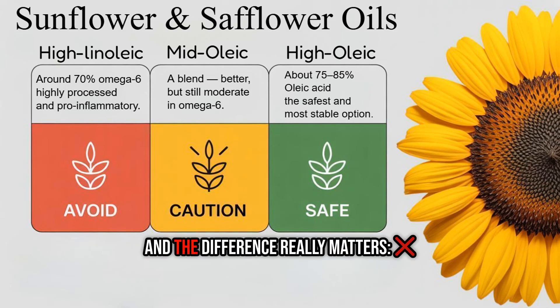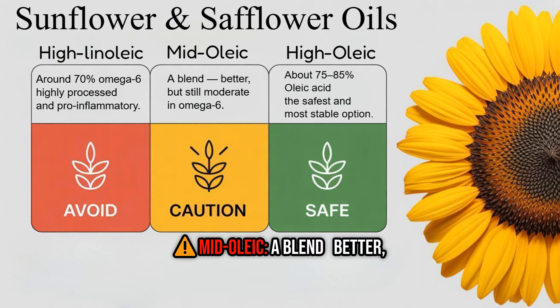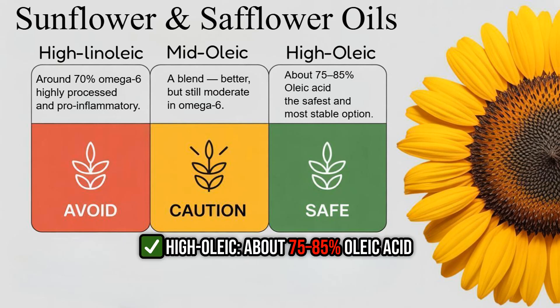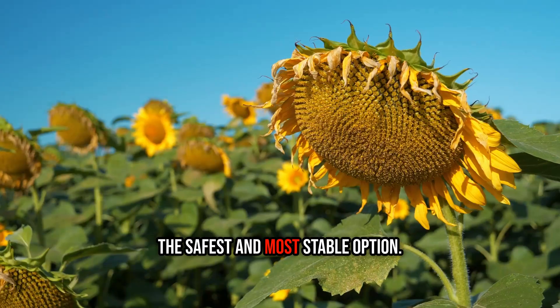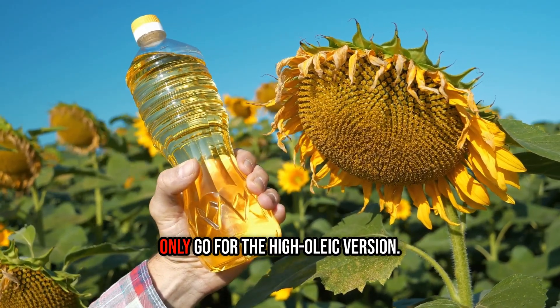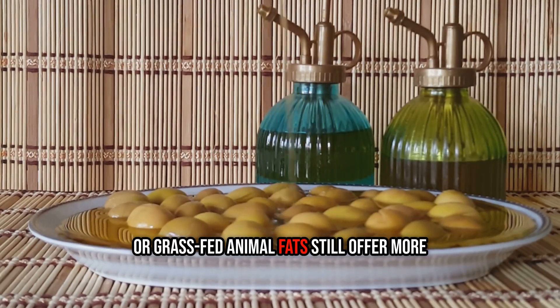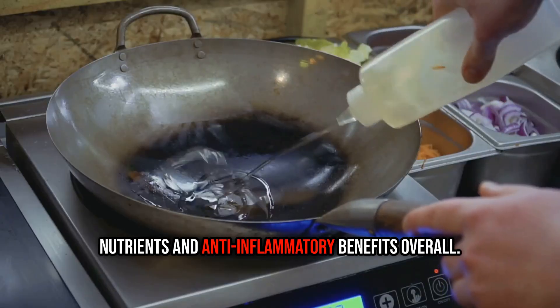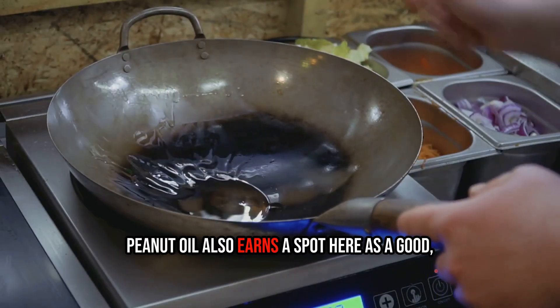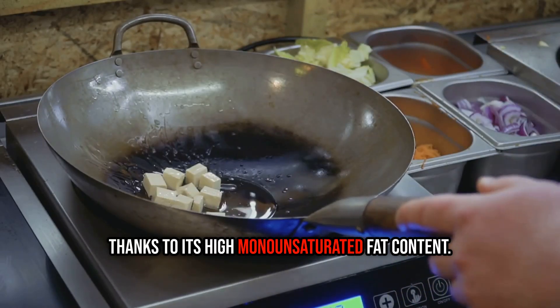There are actually three types, and the difference really matters. High linoleic — around 70% omega-6 — highly processed and pro-inflammatory. Mid oleic — a blend, better but still moderate in omega-6. High oleic — about 75–85% oleic acid — the safest and most stable option. If you're using sunflower or safflower oil, only go for the high oleic version. Even then, oils like olive, avocado, or grass-fed animal fats still offer more nutrients and anti-inflammatory benefits overall. Peanut oil also earns a spot here as a good, affordable option for medium-to-high heat cooking, thanks to its high monounsaturated fat content.